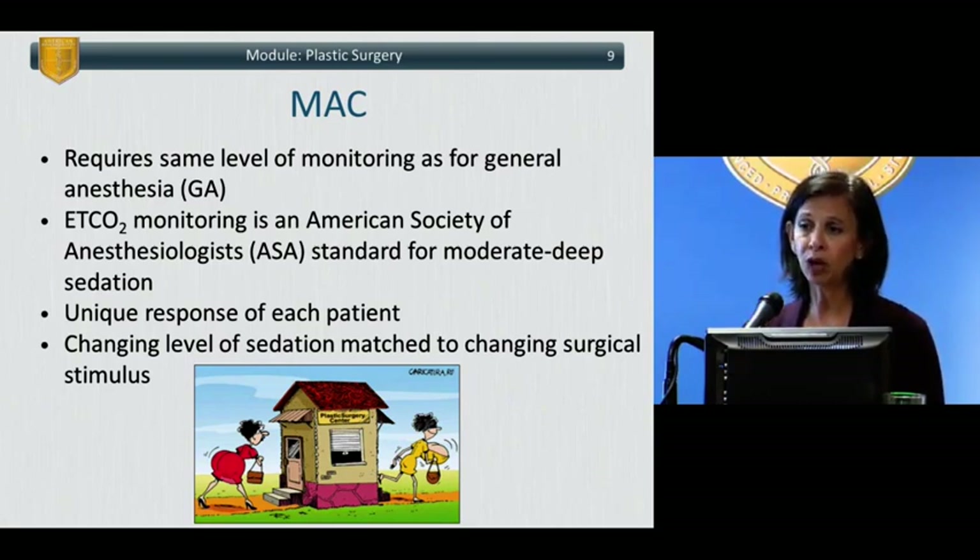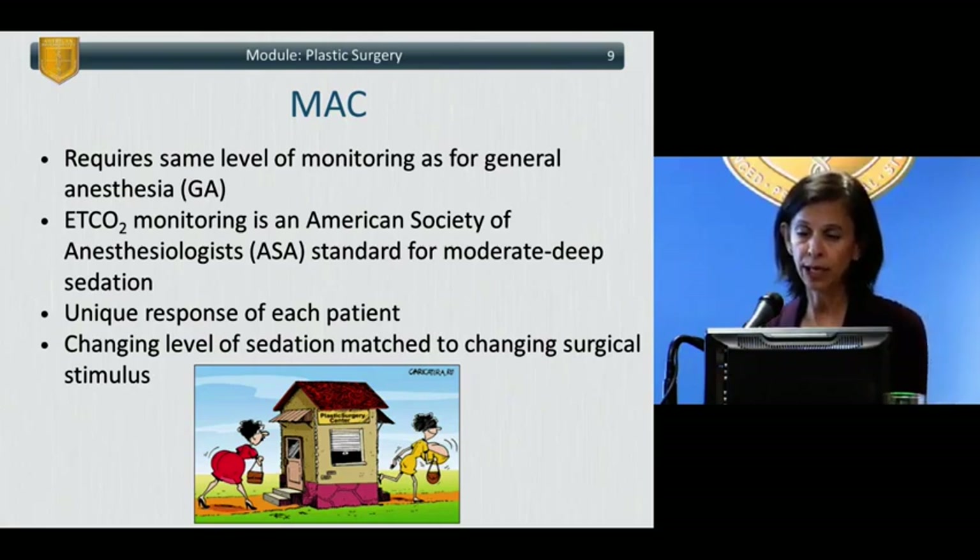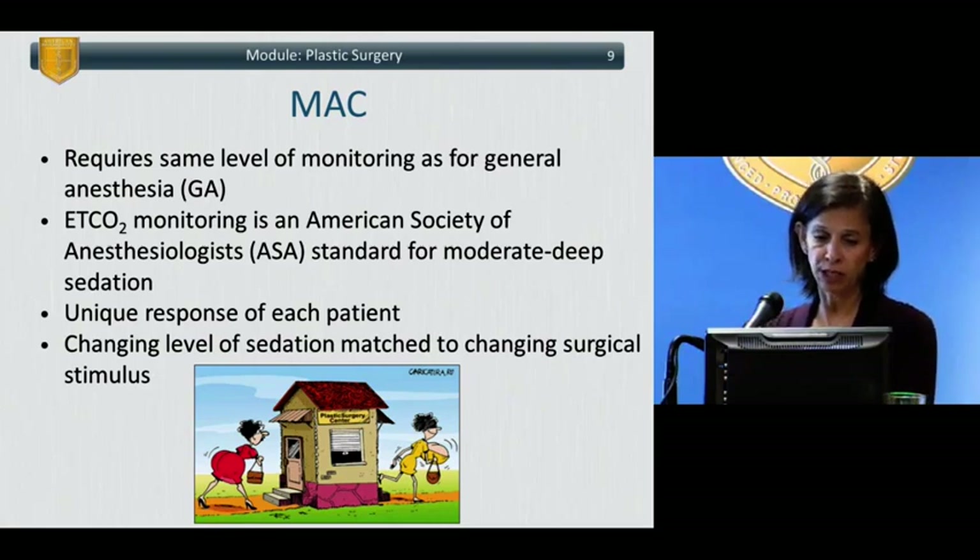MAC requires the same level of monitoring as for GA, according to the American Society of Regional Anesthesiologists — electrocardiogram, blood pressure monitoring, the ability to monitor temperature, heart rate monitoring, and since 2011, end-tidal CO2 monitoring is required for the maintenance of moderate to deep sedation. If giving minimal to mild sedation, end-tidal CO2 is recommended but not mandatory. It is mandatory when giving moderate to deep sedation.